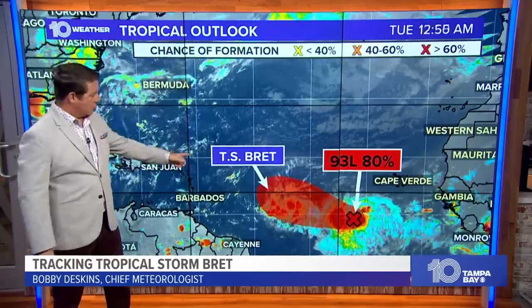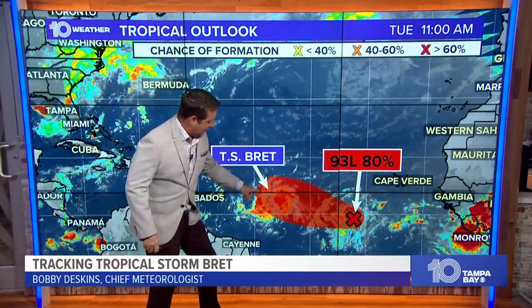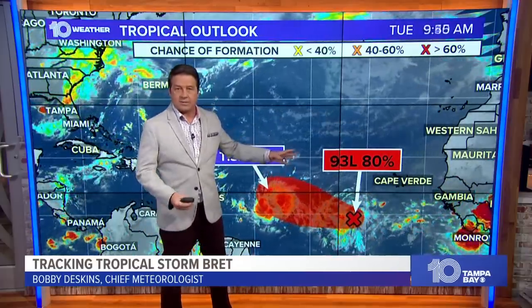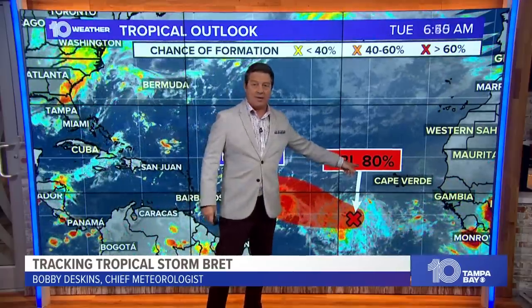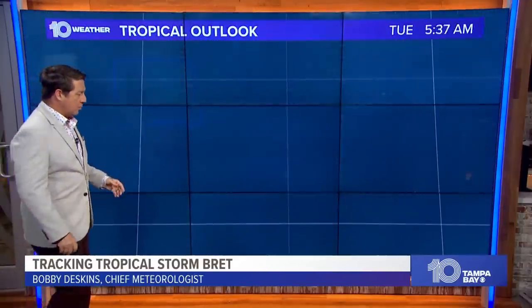Hi everyone, I'm 10 Tampa Bay Chief Meteorologist Bobby Deskins. Tuesday, 11 a.m. update on the tropics and some significant changes in the forecast for Tropical Storm Brett, which you can actually see spinning right in there. This red shaded area is 93L — it's another invest, another wave of showers and storms that we're watching, now up to a 70 to 80 percent chance of developing. Let's start with Tropical Storm Brett.